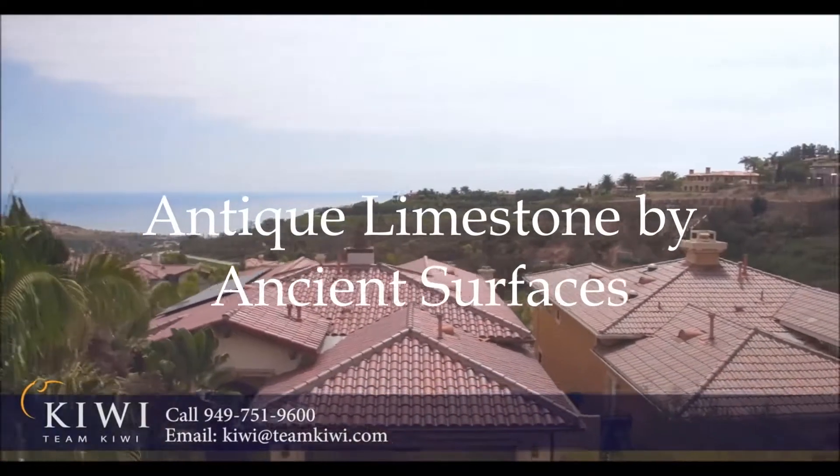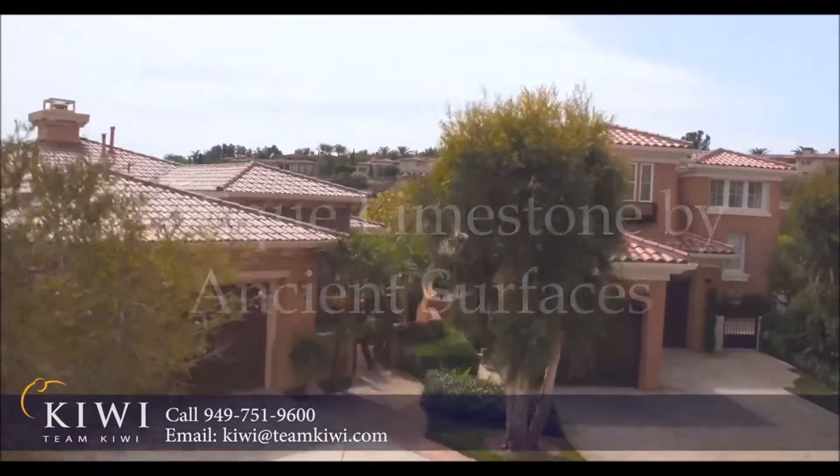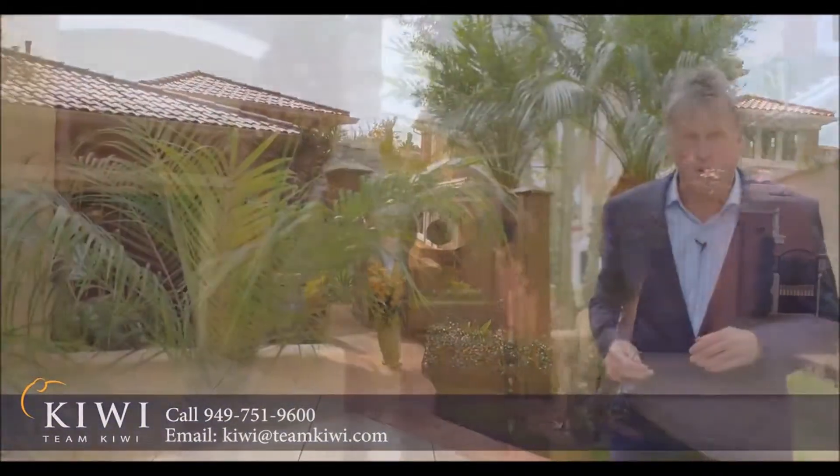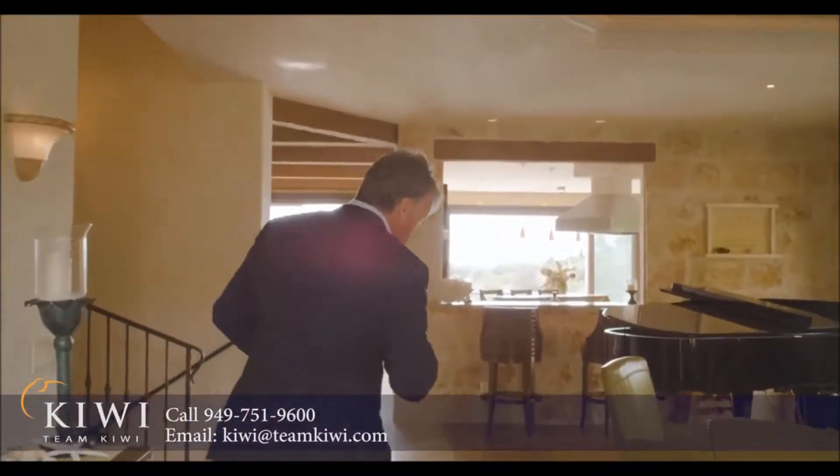Hey folks, you've picked a fabulous day to come and preview with me this home here at 18 Coral Reef in Pelican Ridge, Newport Coast. So you'll notice when you come in, there's a nice Dutch door entry, all the floor surfaces are a Maltese limestone, and this home reads like a single level home.